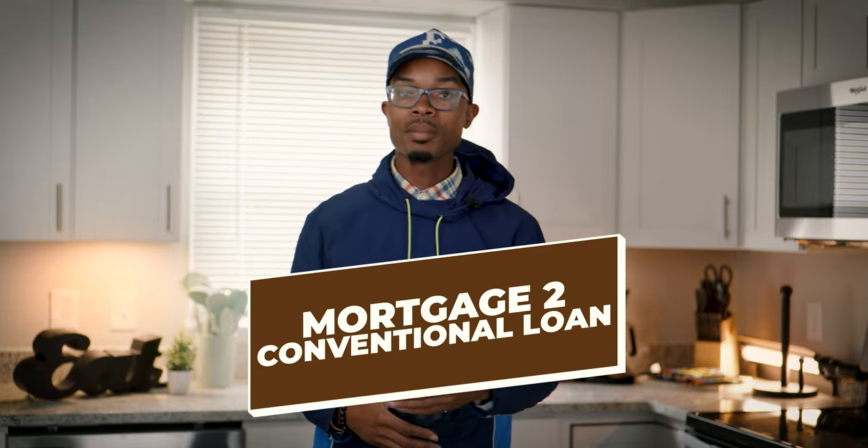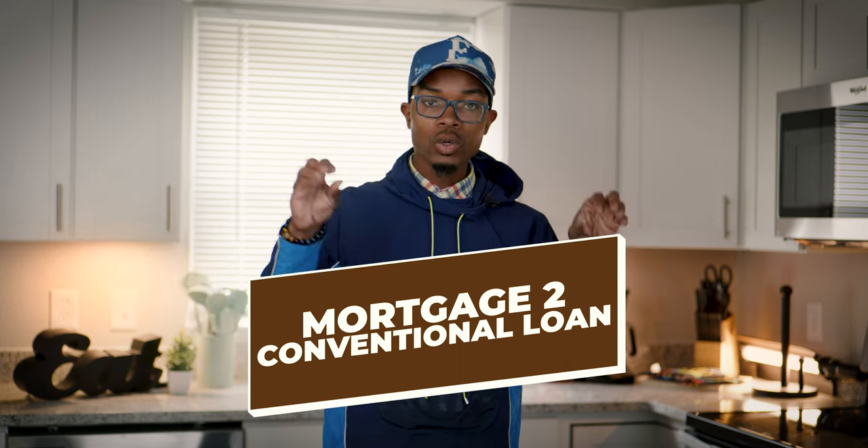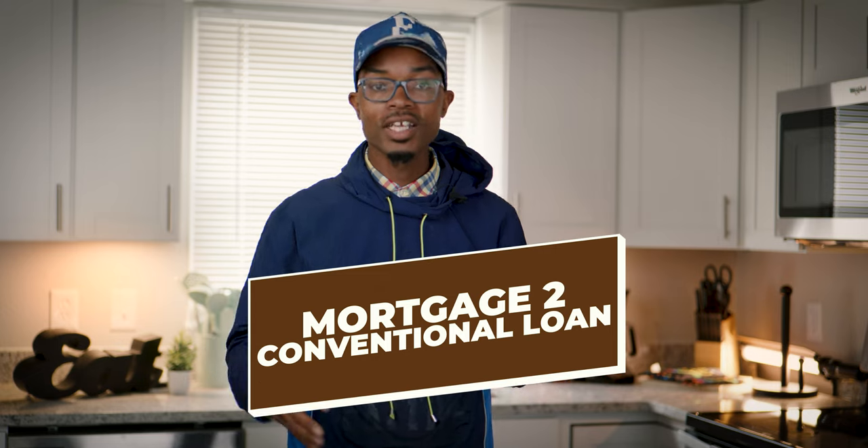Conventional loans are not government-backed — they're loans that typically stay in-house with the lender. With an FHA loan, the originator sells it to the government (Freddie Mac or Fannie Mae) with a servicing company. With conventional loans, the bank that originates the loan holds it in-house. The benefit is you typically don't have PMI (private mortgage insurance), so your monthly payments tend to be lower. They typically require 20–25% or even 30% down.